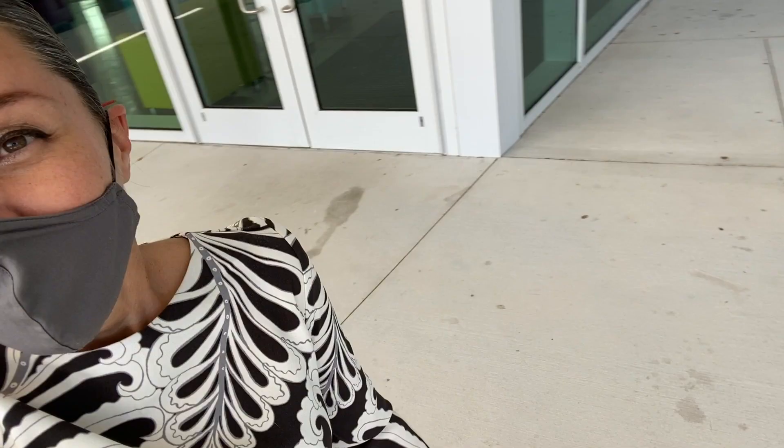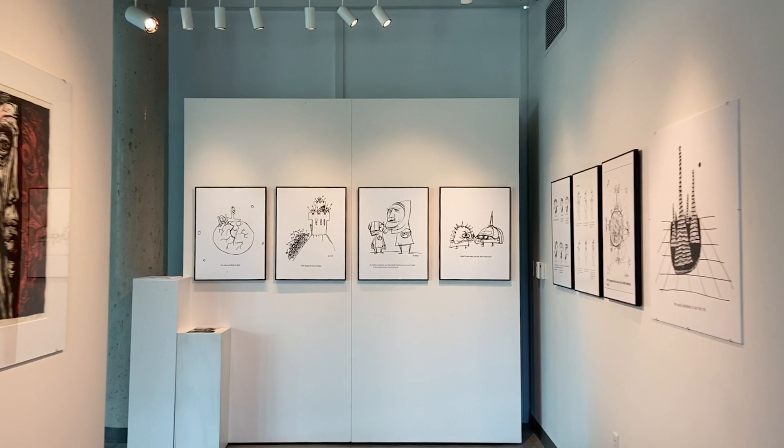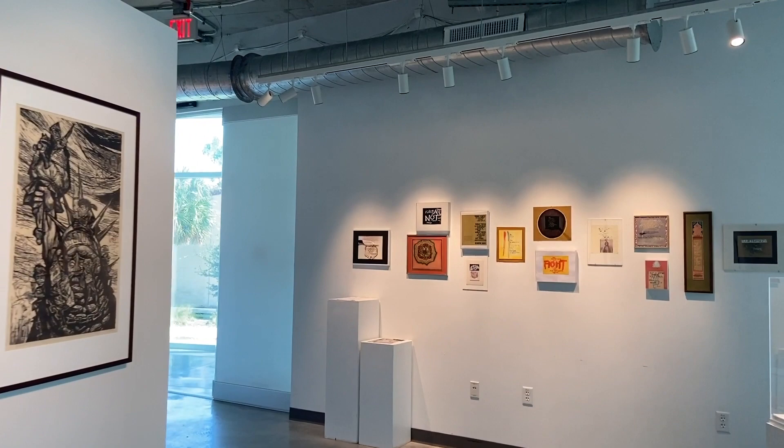That was our sound design class — it's one of the many classes that go on in there. Now I'll take you into our gallery wing. This is our experimental gallery, also called Elliott Gallery. There is currently a show up about social justice. The main gallery is down here at the end of the hall.